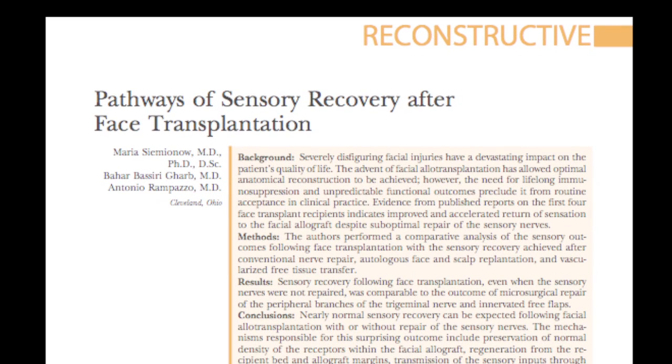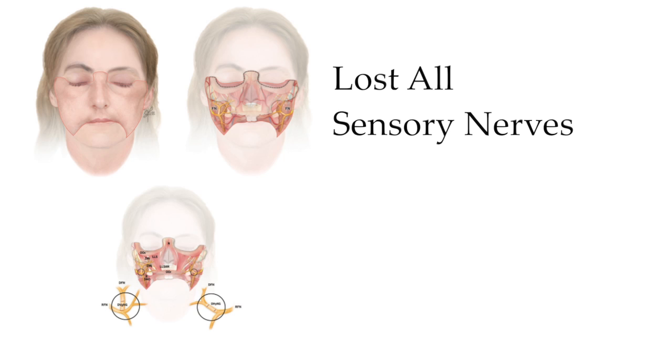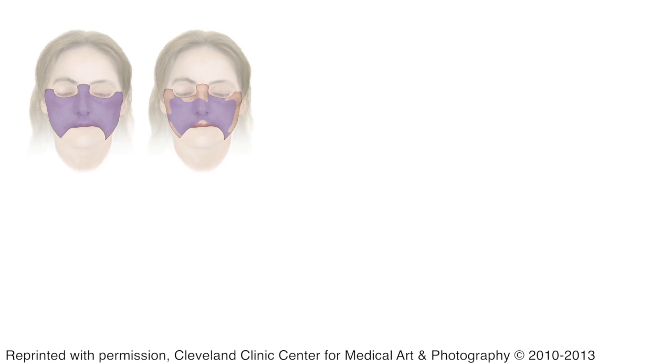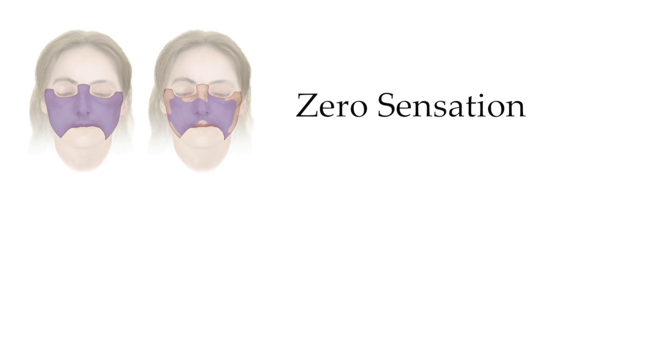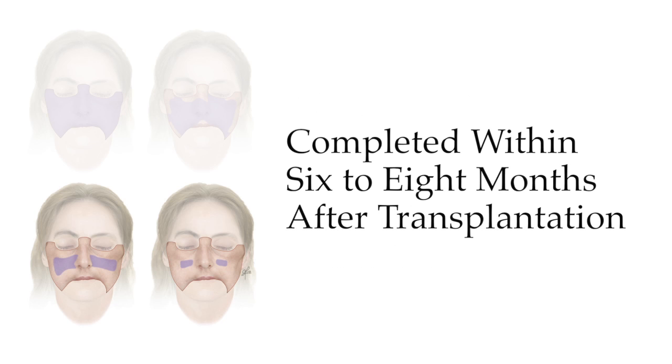I would like to present the pictures from the PRS 2011 issue, which show a very good three-dimensional presentation of the graft for Connie, where she lost all the sensory nerves. Despite not having reconstructed sensory nerves, over time she regained sensation from zero — presented here in violet — to almost normal.